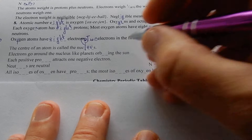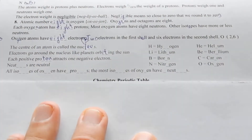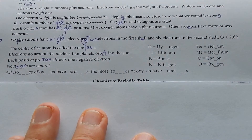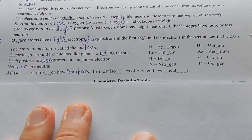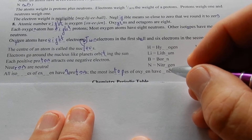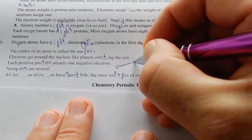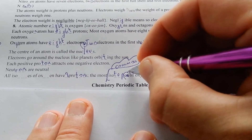Other isotopes have more or less neutrons. Oxygen atoms have eight electrons: two electrons in the first shell and six electrons in the second shell. O 2-6. The centre of the atom is called the nucleus. Electrons go around the nucleus like planets orbiting the sun. Each positive proton attracts one negative electron. Neutrons are neutral. All isotopes of oxygen have eight protons.